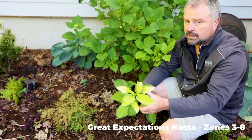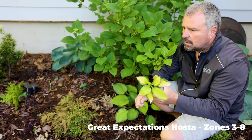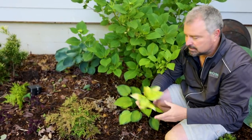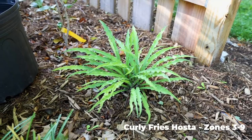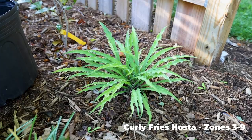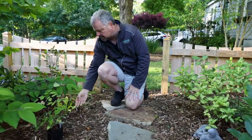This is another one going in this week called Great Expectations. It'll be in a shade perennials video when some of these other hostas go in. One of the more interesting ones in the landscape is called Curly Fries — really interesting plant. If you didn't know this was a hosta, you might not guess that honestly.